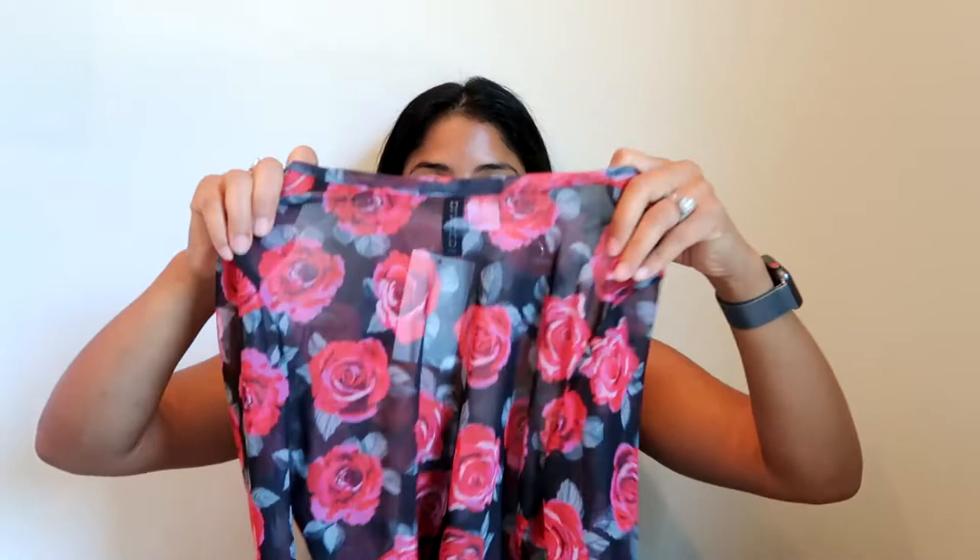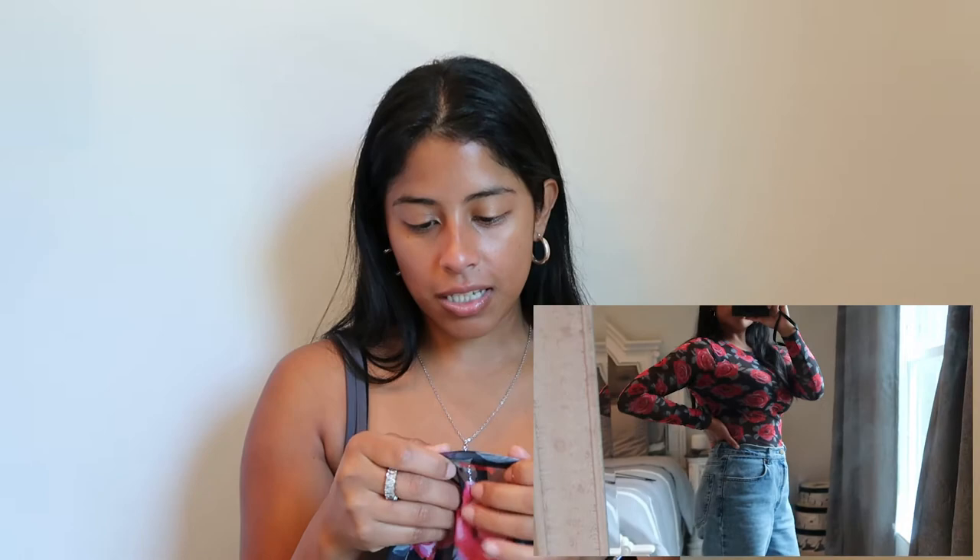The next one was pretty much free — it's just a floral mesh long sleeve top. You guys already know how much I love my mesh. This one was $3, and because I scanned my membership card everything came down to about 10% off. So it was basically nothing.